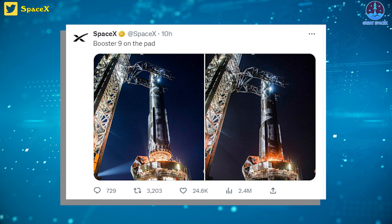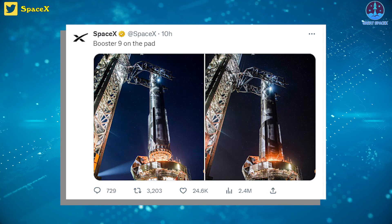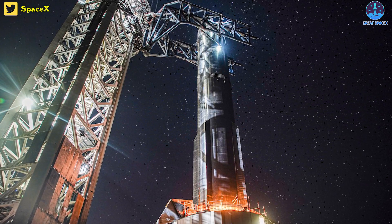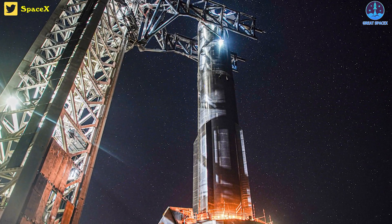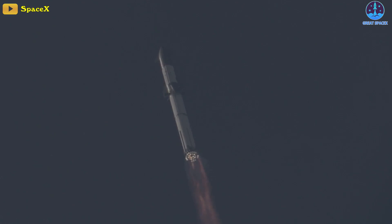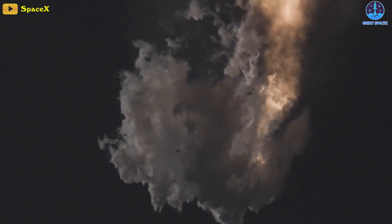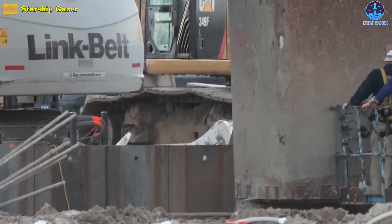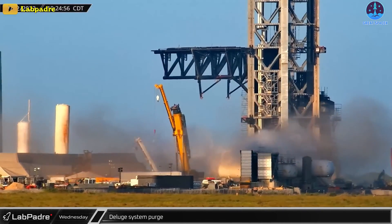In a tweet made recently, the firm shared images of the first stage booster on its launch pad. Those pictures were taken from an amazing angle showing booster 9 on the OLM. Since the IFT, or inaugural flight test, and its unplanned excavation, SpaceX has been busy around the clock with repairs and upgrades to the launch mount, orbital tank farm, and water deluge system.